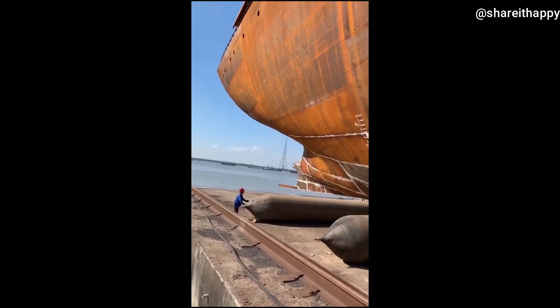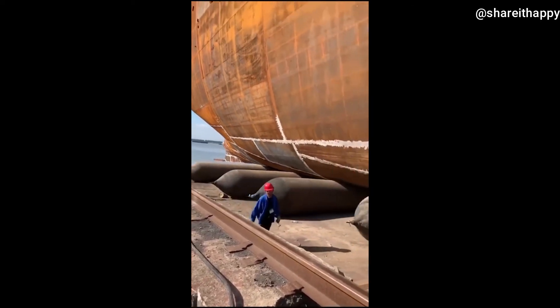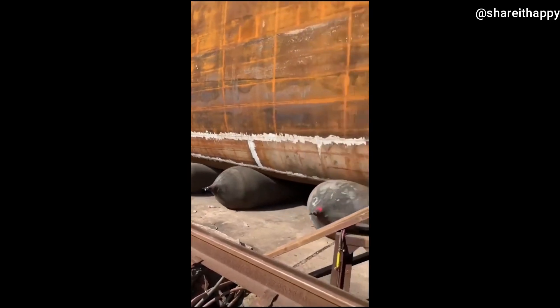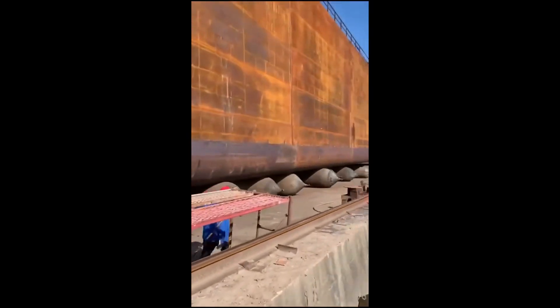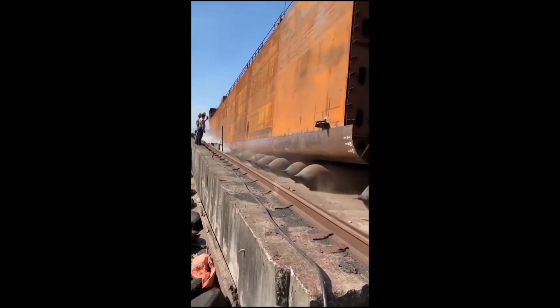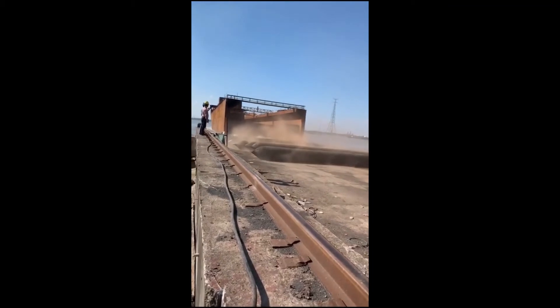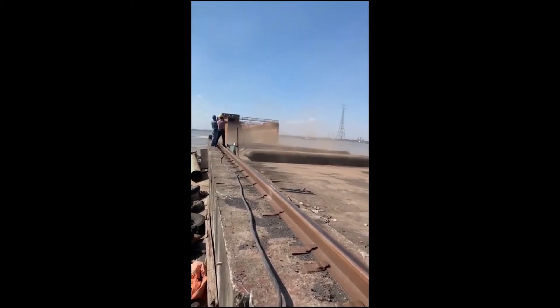This is how a ship is being unloaded. That's the end of the video, see you guys very very soon.